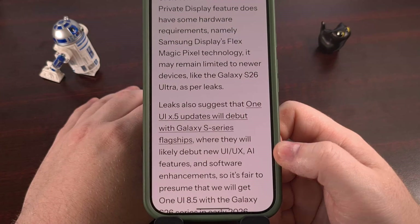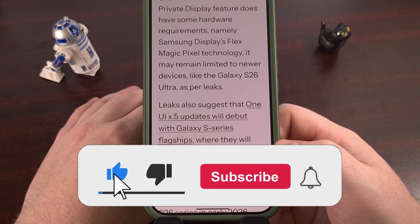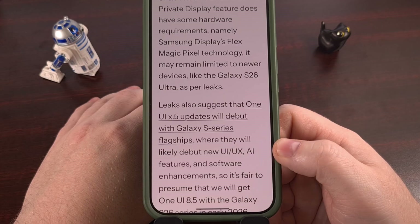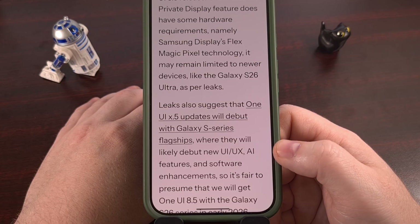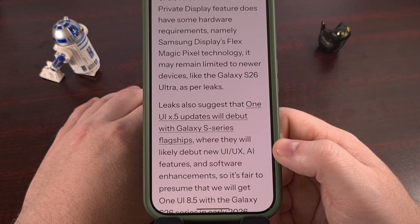Samsung has yet to announce the privacy display feature, as they are likely waiting until we get closer to the launch of the Galaxy S26 series, which should start happening really soon. Current rumors suggest we can expect One UI 8.5 to launch with the Galaxy S26 series. So even though this build has been leaked very early, we're likely going to be waiting another four to six months until it's officially released.